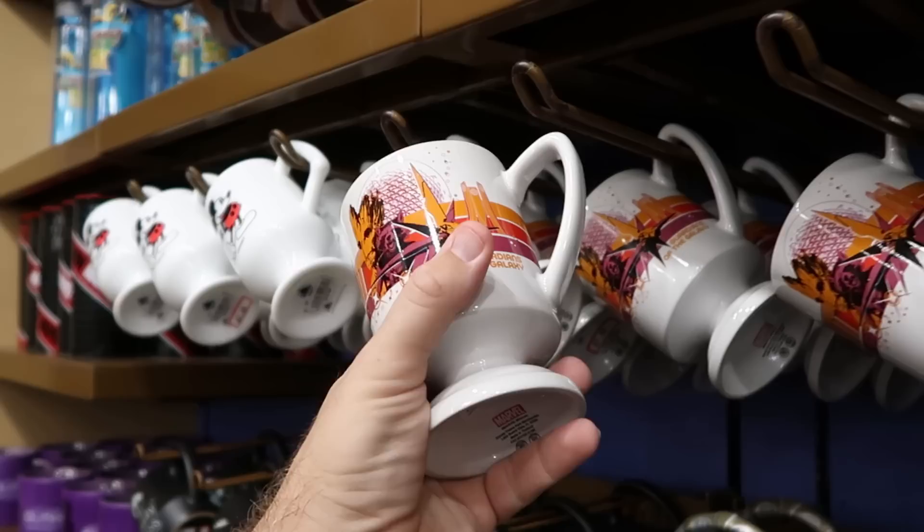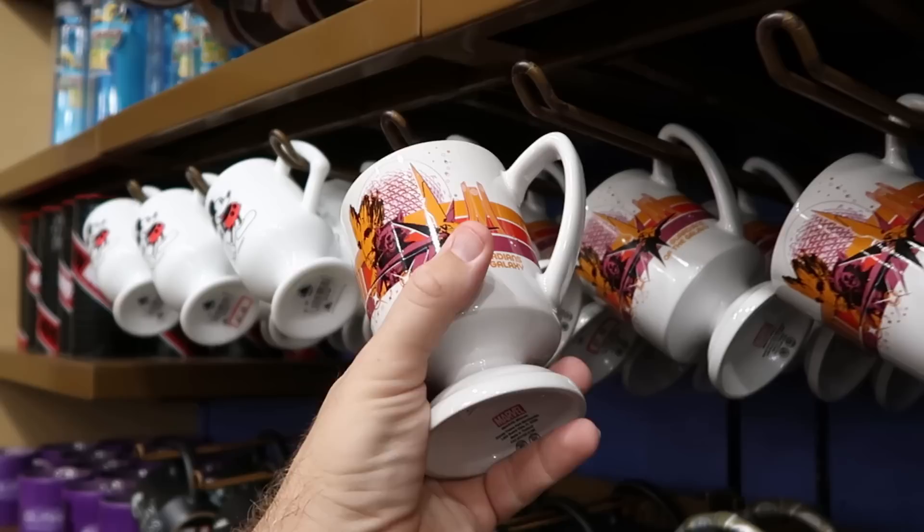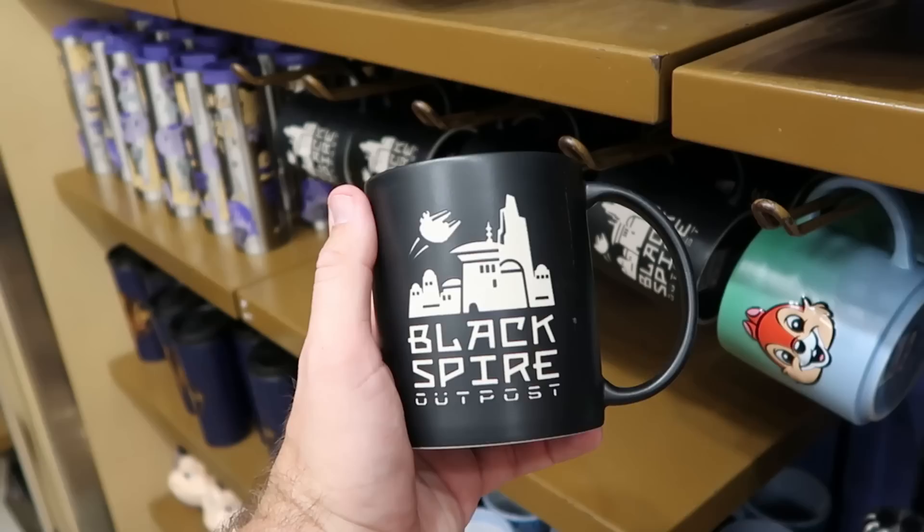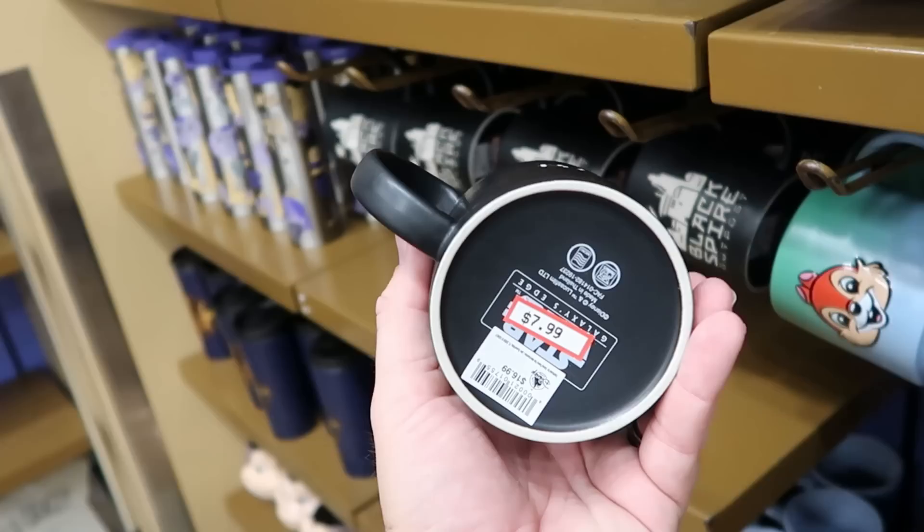Over here are some of the Guardians of the Galaxy coffee mugs — look at that with Groot and Rocket Raccoon, the opposite side has pinstriping, at $7.99. A few other cups: this one's from Black Spire Outpost — matte black finish, good oversized cup, says Batuu on the opposite side, then Star Wars Galaxy's Edge. Originally $17, now $7.99.